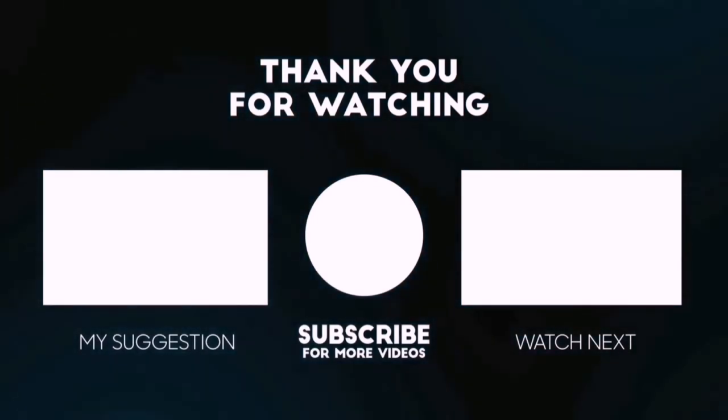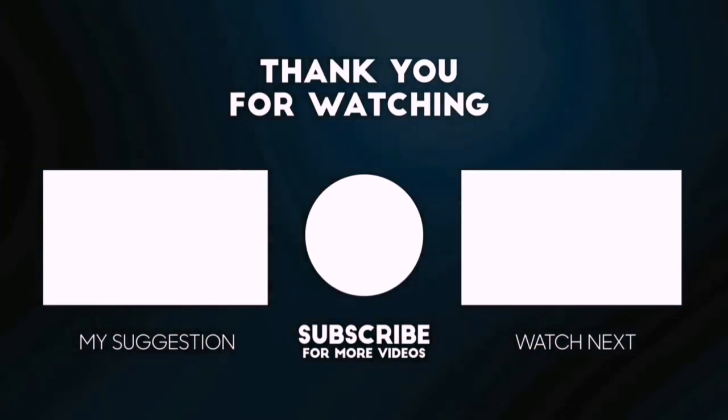You can also check the description below for updated best product links and prices.